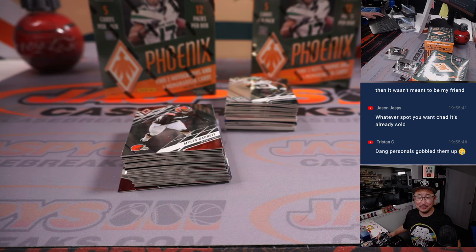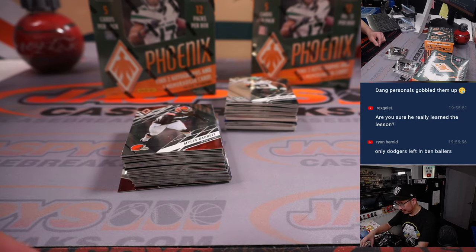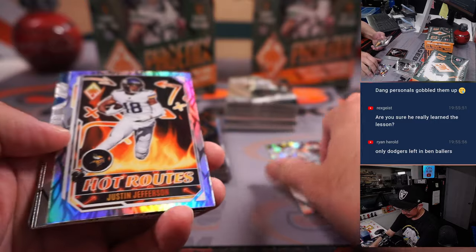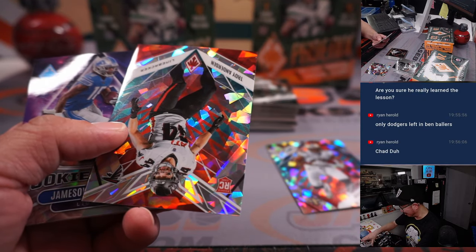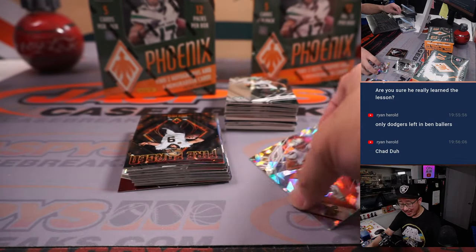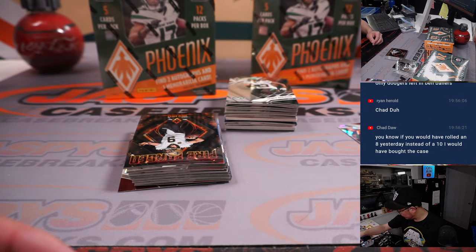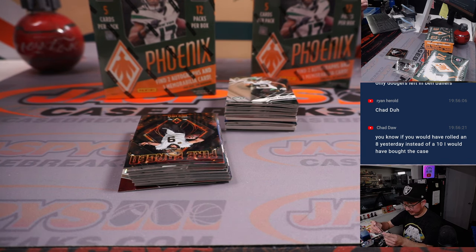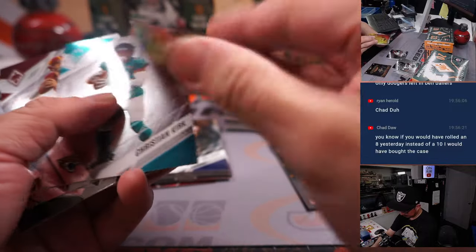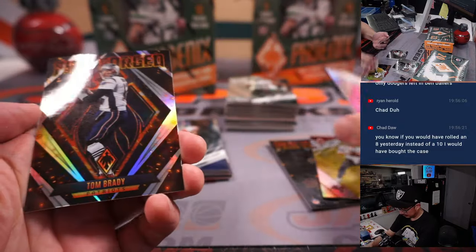If only Chad Dahl was there to help us out. Whatever team you wanted, Chad, it's probably going to be gone already. Troy Anderson to /50 — Atlanta, Joe Christian. The Michael Thomas cracked ice is for the Saints — that's going to be for Tony.